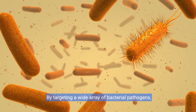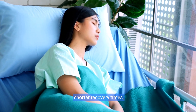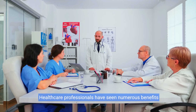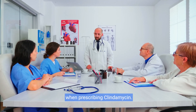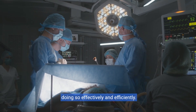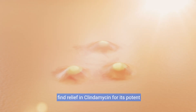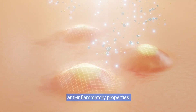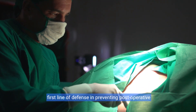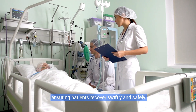By targeting a wide array of bacterial pathogens, clindamycin ensures better patient outcomes and shorter recovery times, significantly improving the quality of care. Healthcare professionals have seen numerous benefits when prescribing clindamycin — it's not just about treating infections, it's about doing so effectively and efficiently. Patients with severe acne find relief in clindamycin for its potent anti-inflammatory properties. In the surgical realm, clindamycin is often the first line of defense in preventing post-operative infections, ensuring patients recover swiftly and safely.